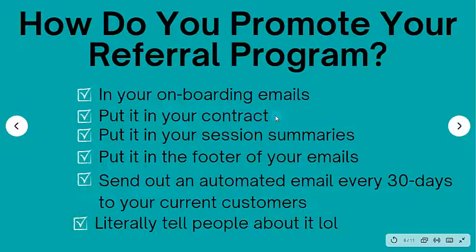You should put it in your contract. I know a lot of people are against contracts — I am not. If you're an actual business owner, you should definitely have a contract. And in that contract, just say, 'Hey, we have this really cool referral program that you can take advantage of.'